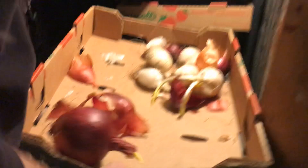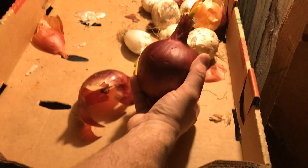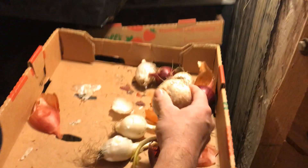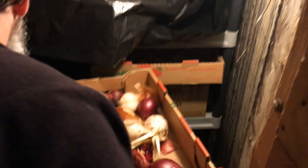The onions we grew last year — you can see they're still solid and viable. Nice big red onion, it's got a little bit of growth but can still be used. These white onions are still edible, still amazing after almost six months here in the cooler.